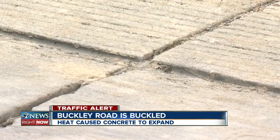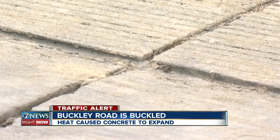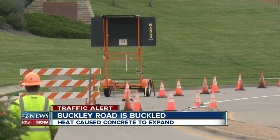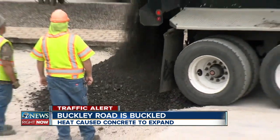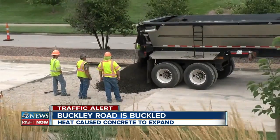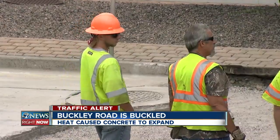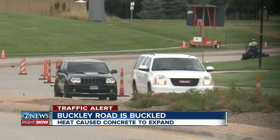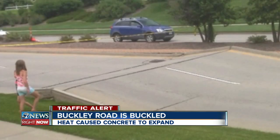An Arapahoe County spokesperson says the heat this weekend caused the concrete to expand. That, paired with expansion gaps built too narrow, caused this problem. Crews closed the southbound portion of Buckley Road where they're putting in asphalt as a temporary fix. It left Gavi and others in the neighborhood with an eventful Saturday, and luckily they were able to get the road closed down before anybody was hurt going over it.